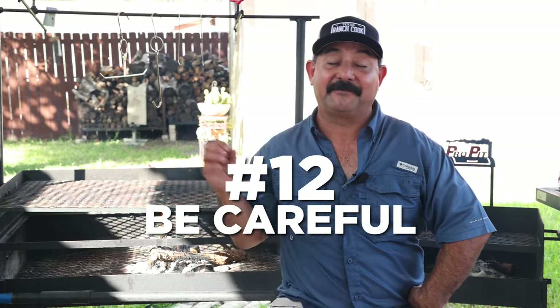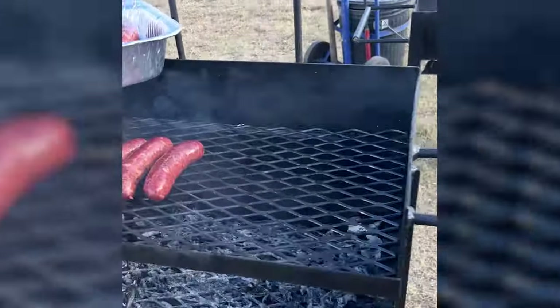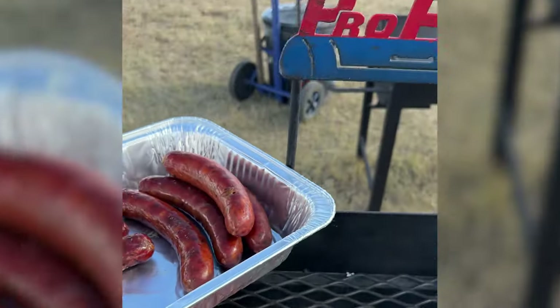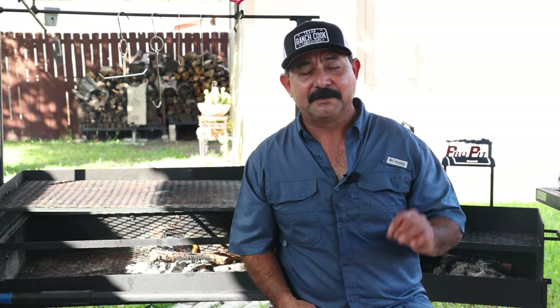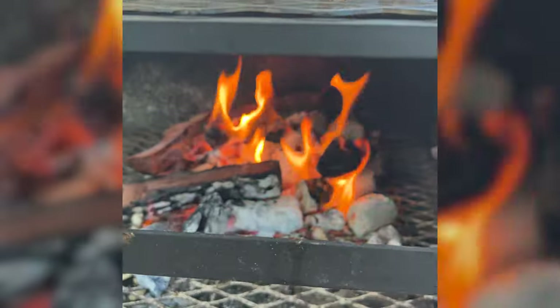Finally, tip number twelve: be very, very careful, especially in windy and dry conditions. The last thing you want to do is burn your house down or your neighbor's house or start a forest fire when you're out camping. We have droughts all over the country, even in Texas. You've got to be really extra careful with your fires, especially when you're done cooking — make sure you extinguish that fire. And if there's a burn ban in your area, you need to respect that, because it's there for a legitimate reason.